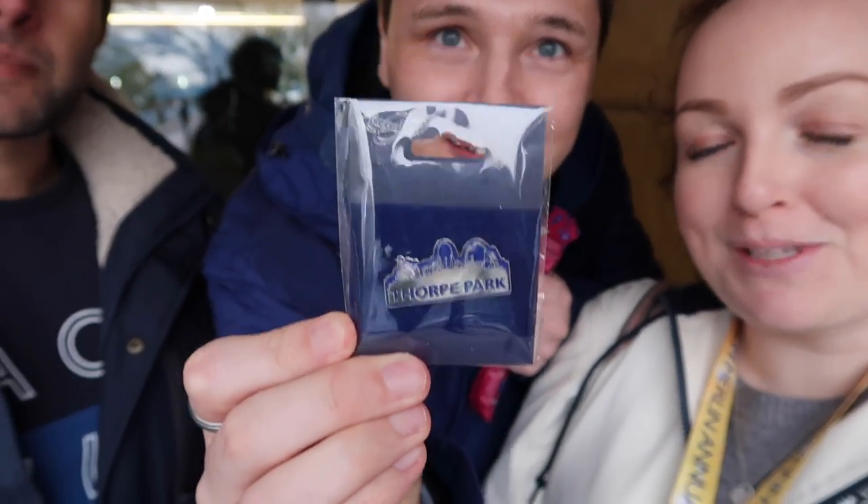We've got more sweets! Brogan bought me a Thorpe Park pin — we got 20% off in the shop with the Merlin annual pass. Thank you for coming along for the day — we had a great day and laughed and laughed. Even though it rained, we still had a laugh. We had a lovely lunch at Pizza Pasta. Thanks for watching — the next time you see me will be at Chessington.